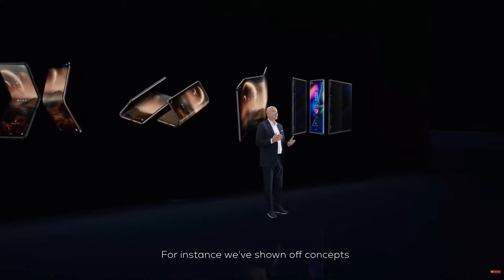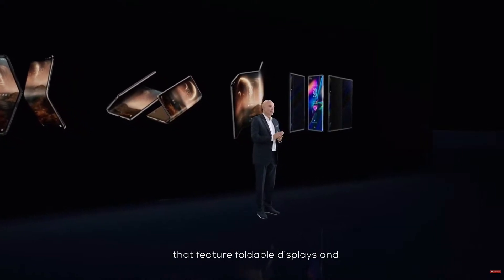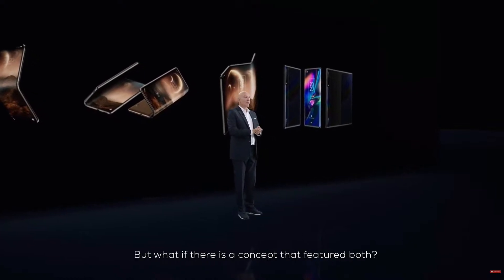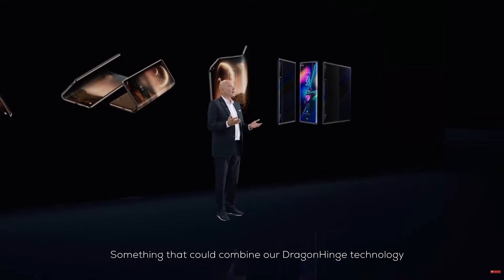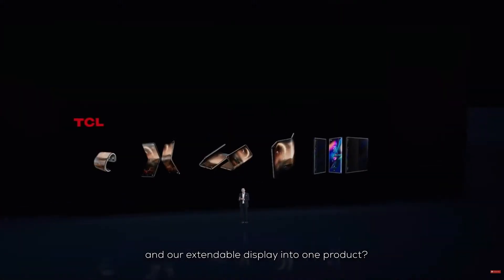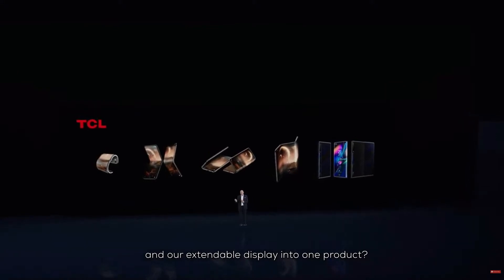For instance, we've shown off concepts that feature foldable displays, concepts that feature rollable displays, but what if there is a concept that features both? Something that could combine a drag-and-hinge technology and our extensible display into one product?